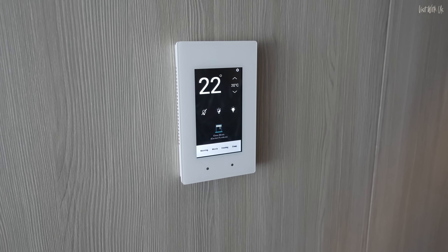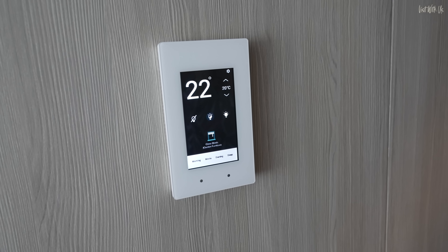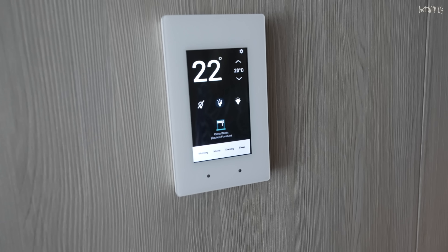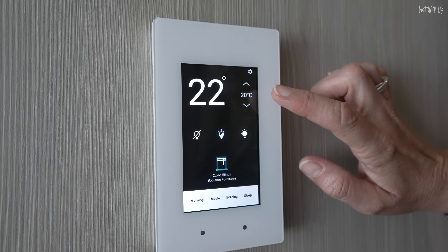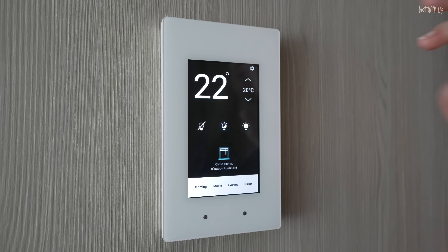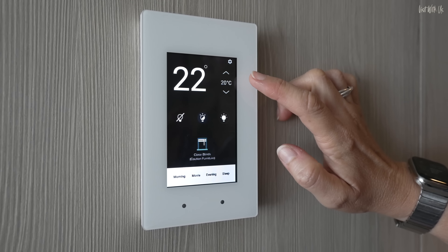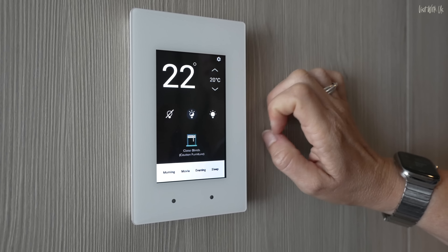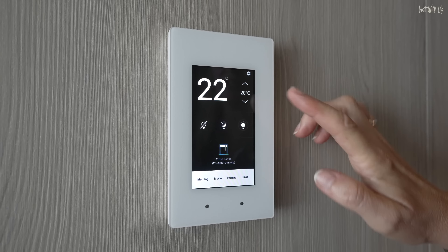This is really clever — these are the room controls, but it's not just the temperature. It does all the mood lighting and things like that as well. It's a little bit warm in here at the moment because we have just had the balcony door open. And when the balcony door is open, the air conditioning switches off, which I think is actually a good environmental thing.